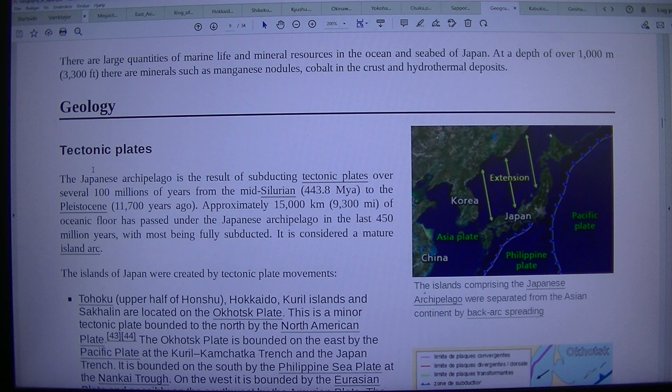There are large quantities of marine life and mineral resources in the ocean and seabed of Japan. At a depth of over 1,000 m, there are minerals such as manganese nodules, cobalt in the crust, and hydrothermal deposits.